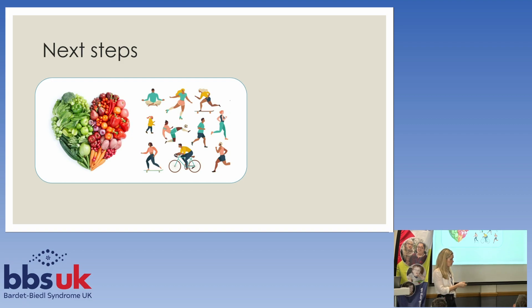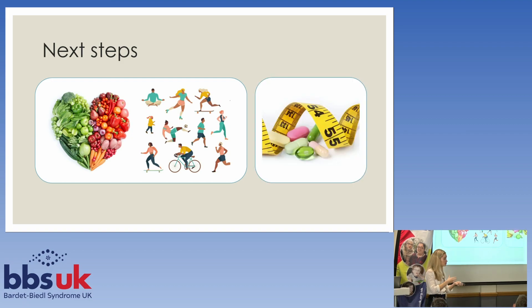For people who need a little bit of extra help, drugs like setmelanotide might be helpful. There are other drugs coming onto the market, and some of you have already tried or might be on some of those drugs. There are new therapies being developed for weight management and it's looking very positive.